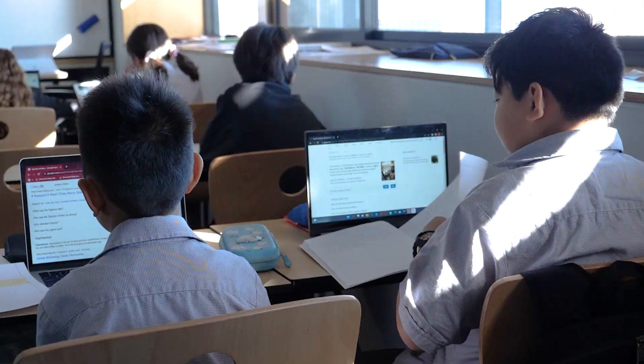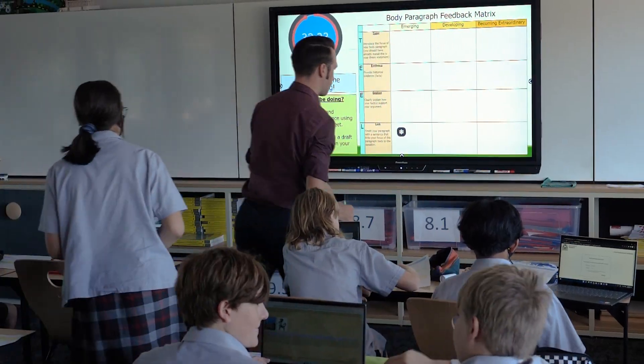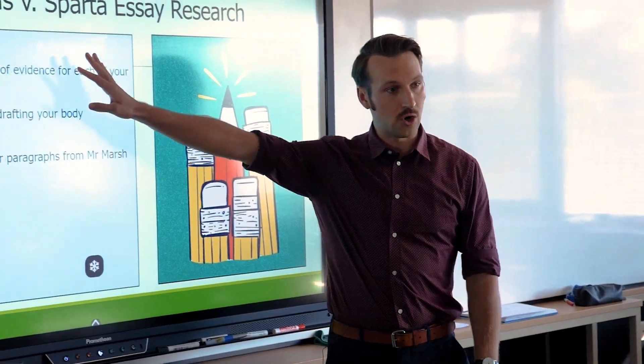I'm a humanities and social sciences teacher, so in geography students can develop their mapping skills, use the ruler, and highlight areas or symbols on a map — which is a really cool feature. And in civics and citizenship, for them to be able to classify, highlight key terms, and identify content of value is really great.